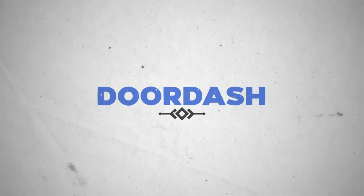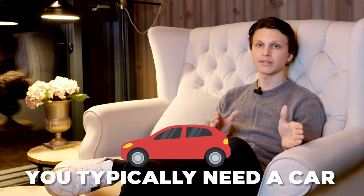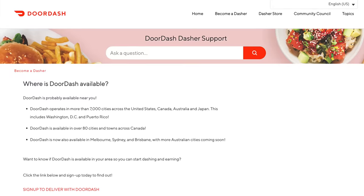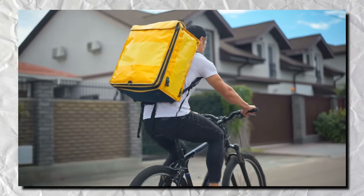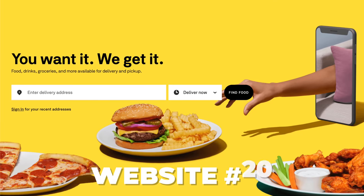Website number 18 is DoorDash. With DoorDash, you go pick up people's food from restaurants and deliver to their houses. You do typically need a car, and you'll earn a base amount per order plus 100% of the money from tips. If you live in the USA or Canada, you can get daily payments. If DoorDash isn't available in your area, you can check out website number 19, UberEats.com, or website number 20, Postmates — both are equivalent food delivery services.